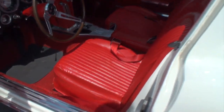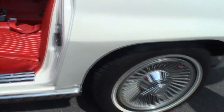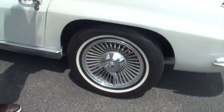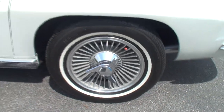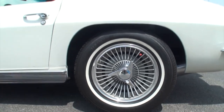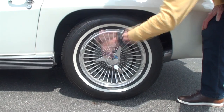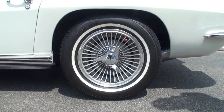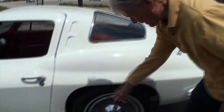You have an interesting story about these wheels. The wheels on this car were optional — you could get a standard hubcap for the year, and then these are knockoff Kelsey Hayes wheels with the spinner here. You actually get a small handheld sledgehammer with the car, and that sledgehammer is used to spin this off and take them off the wheel.